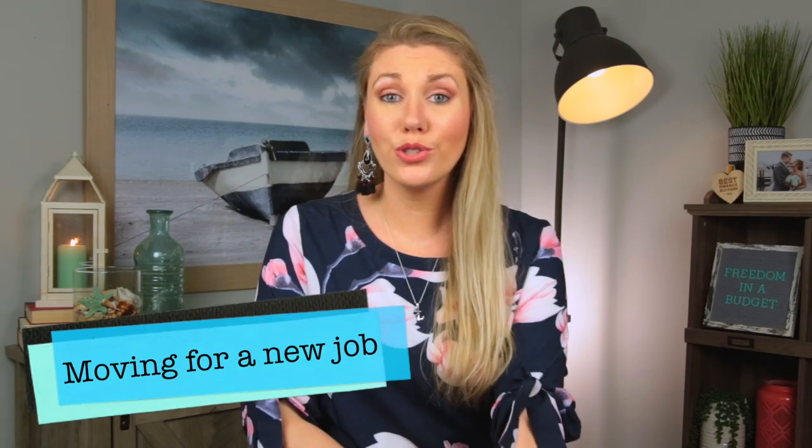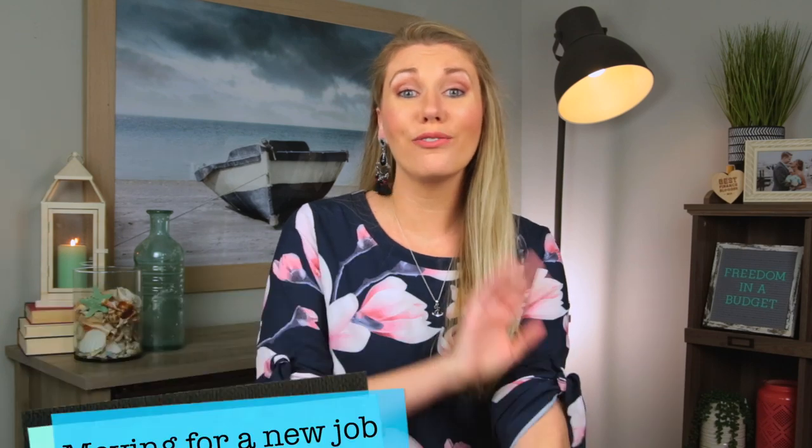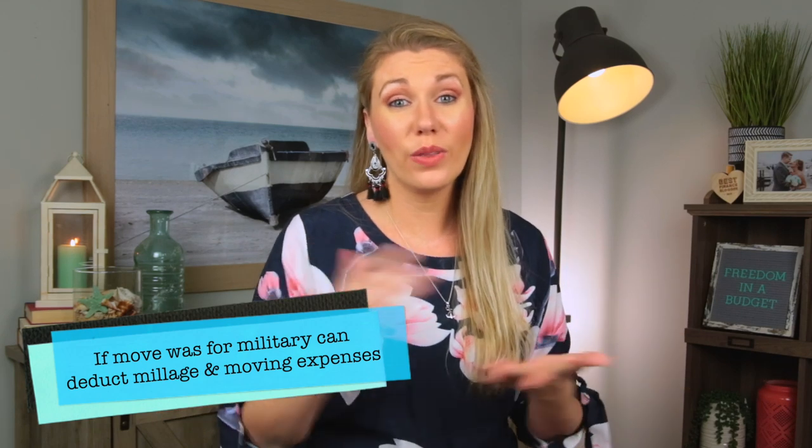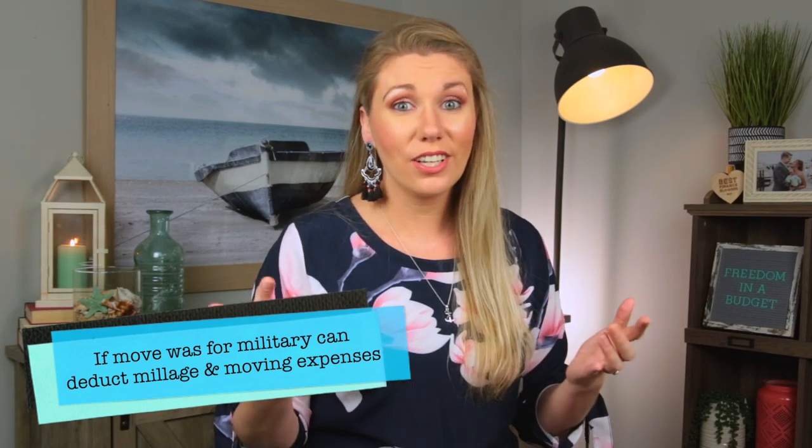Next is moving for a new job. If you moved more than 50 miles for a new job, you can actually deduct the mileage. And if you moved for the military, you can deduct the mileage plus any moving expenses. That is a great, huge tax write-off, and if you are a military veteran, thank you — you can deduct a little bit more than the rest of us civilians.